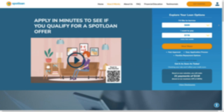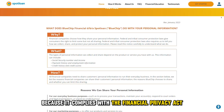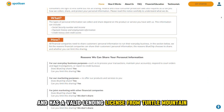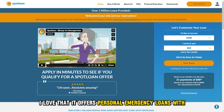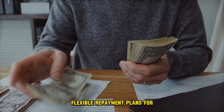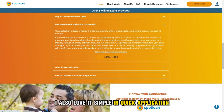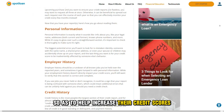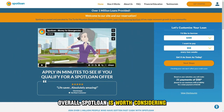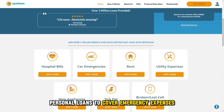Here is my overall verdict. I find Spotloan to be a legit loan service website because it complies with the Financial Privacy Act and has a valid lending license from Turtle Mountain Band of Chippewa Indians Lending Commission. I love that it offers personal emergency loans with flexible repayment plans for individuals with bad or no credit history. I also love its simple and quick application and disbursement process. However, I feel that it could report clients' monthly payments to major credit bureaus so as to help increase their credit scores. Overall, Spotloan is worth considering for individuals who need small personal loans to cover emergency expenses.